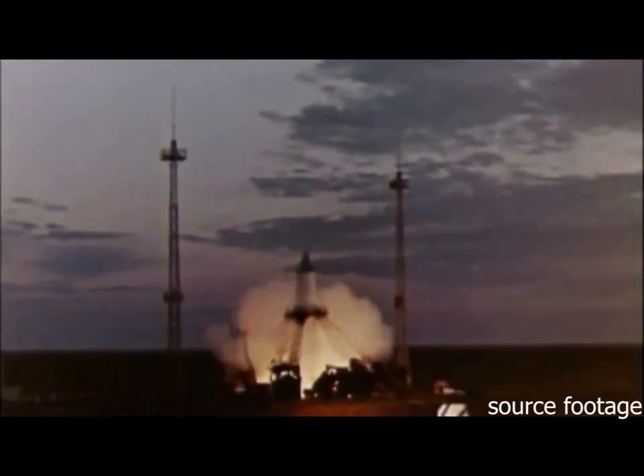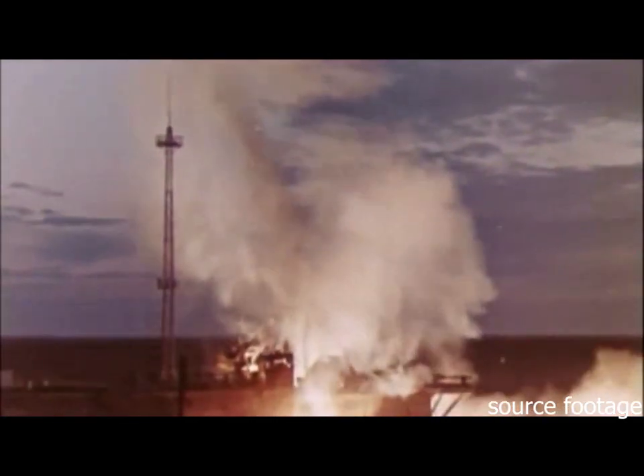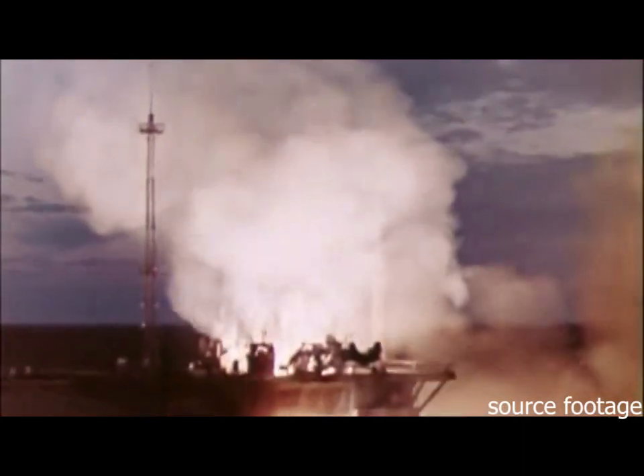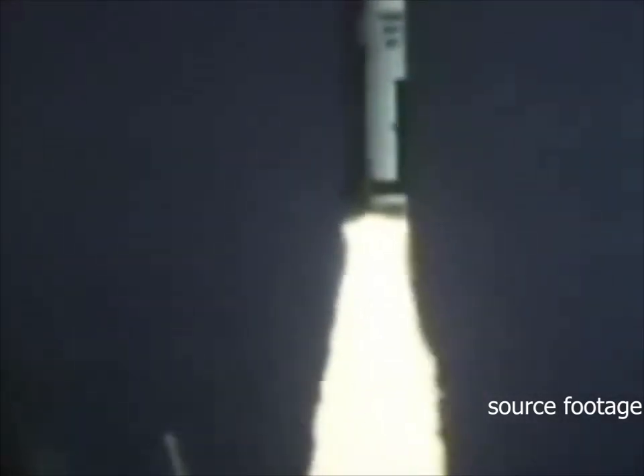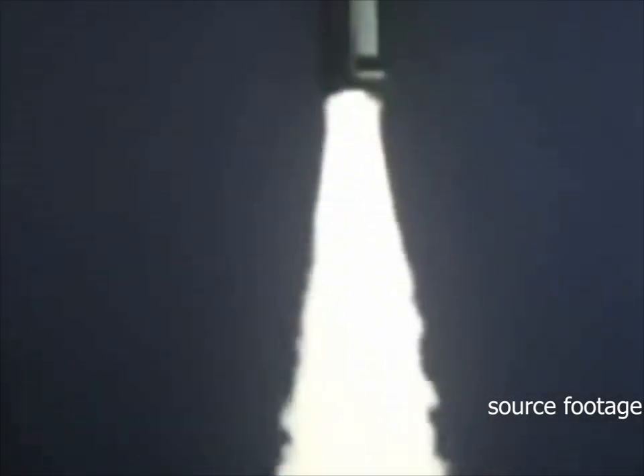In 1957, we saw the launch of the world's first man-made satellite — this was Sputnik. This simple satellite was situated in the nosecone of an R7 intercontinental ballistic missile. While the Soviets looked to explore outer space, the Americans looked to explore the deeps of the world's oceans, and had developed the world's first nuclear submarine, Nautilus. With a nuclear submarine and its ultimate refinement, the Americans would later develop what would be known as Polaris.